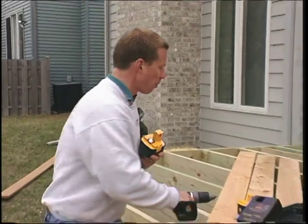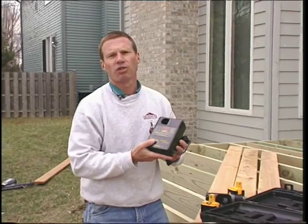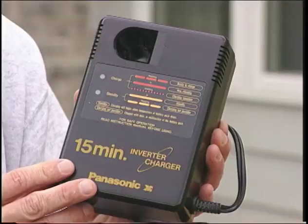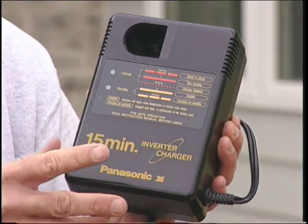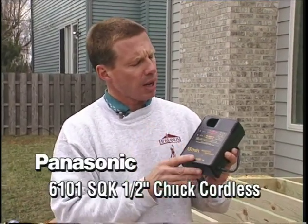The most important thing about Panasonic, besides their cordless innovation, is what they've designed and come up with in charging. They're still the only company with a 15-minute charger that will never cook or overcharge a battery — there's new circuitry built into this charger that prevents any of that from occurring. Whether it's a deck project, any assembly, or any screw application, look to Panasonic as your leader.